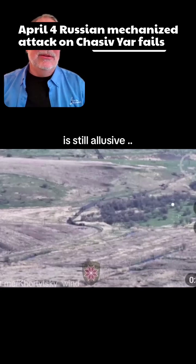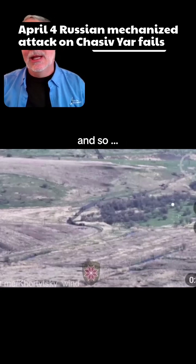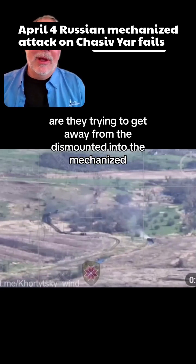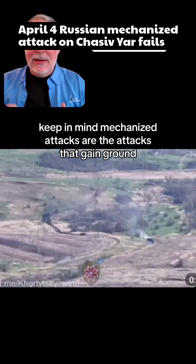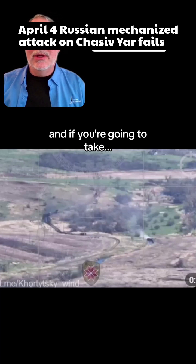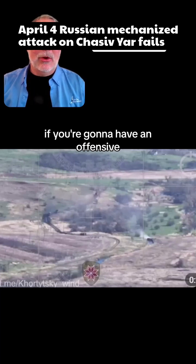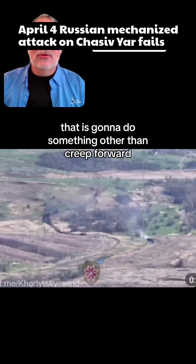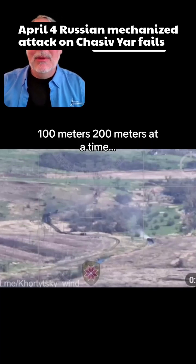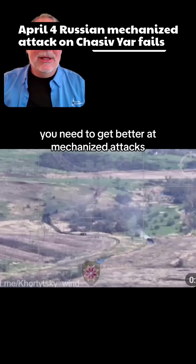The skill set is still elusive. Our question is: are the Russians trying to level up? Are they trying to get away from dismounted into mechanized attacks? Keep in mind, mechanized attacks are the attacks that gain ground. If you're going to have an offensive that does something other than creep forward 100 or 200 meters at a time, you need to get better at mechanized attacks.